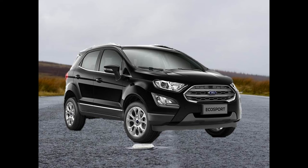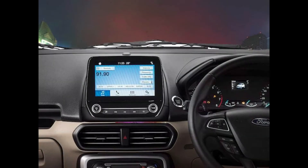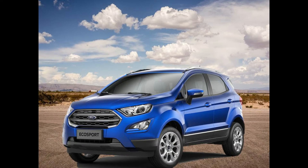On the inside, the new Ford EcoSport gets an all-black cabin with the top trims featuring leather upholstery. The biggest update is the new floating 8-inch touchscreen infotainment system that supports the much-advanced Sync 3 system and also Apple CarPlay and Android Auto connectivity. The larger unit is offered only on the top trim, while the other variants get a smaller 6.5-inch touchscreen unit.